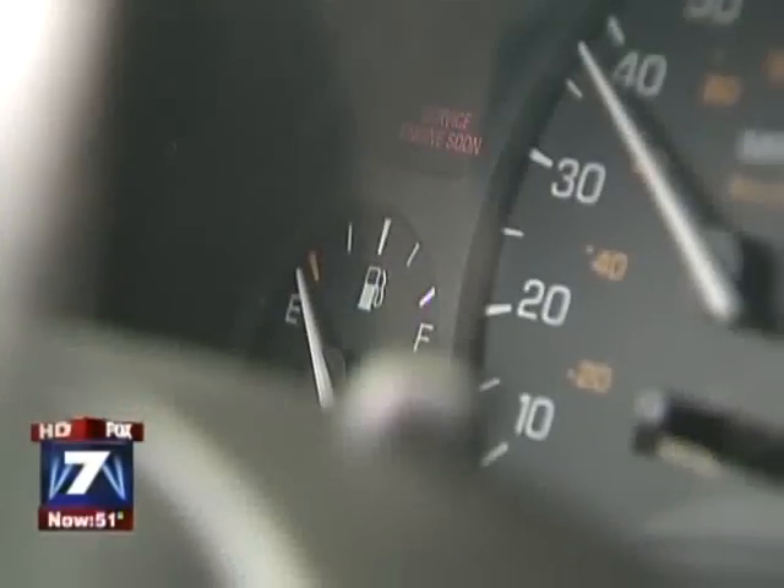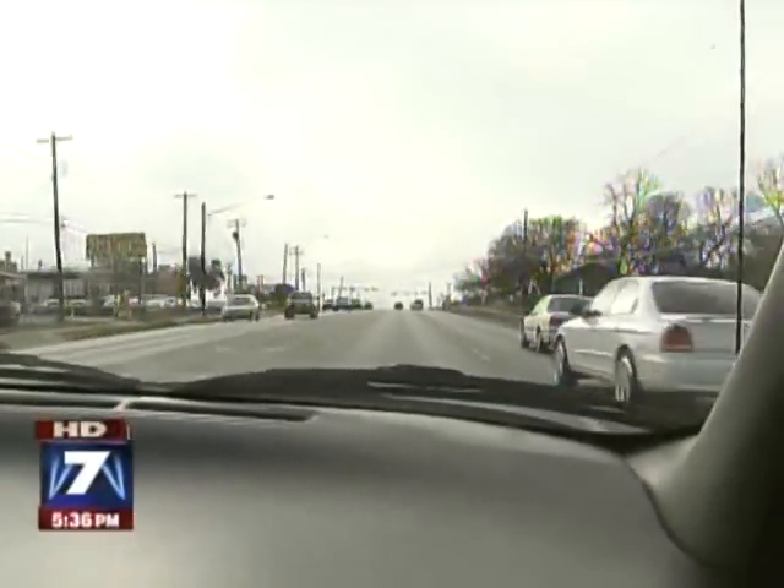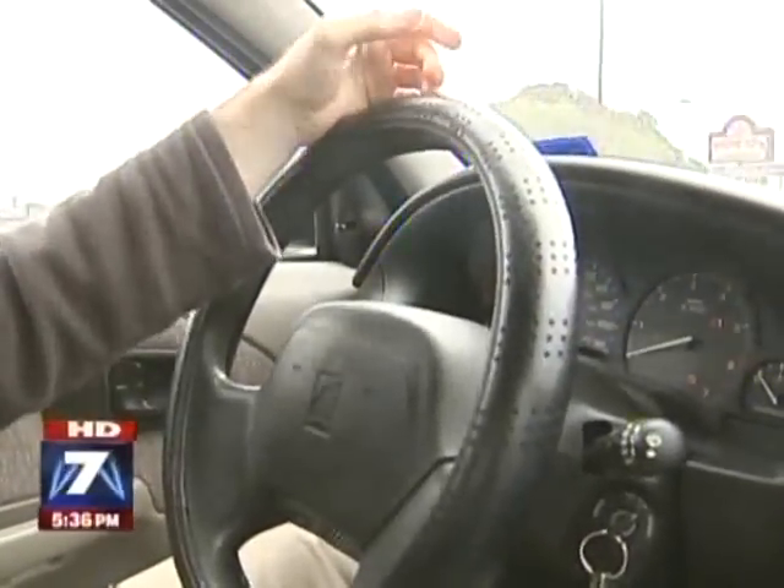And it always runs on empty. He gets 45 miles per charge, enough to get back and forth from work, buy groceries, and run errands. It's kind of like driving a giant golf cart.